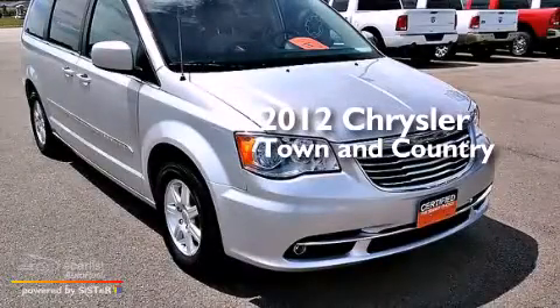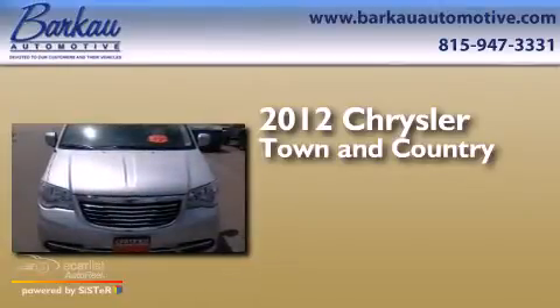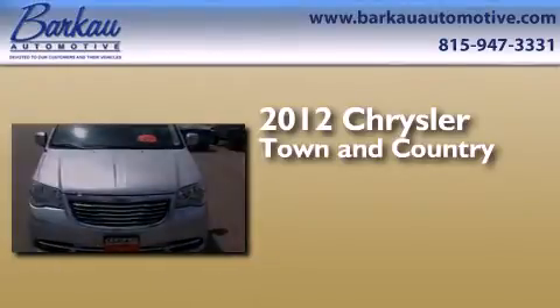This is a certified pre-owned 2012 Chrysler Town & Country. It has a 3.6-liter six-cylinder engine and an automatic transmission.